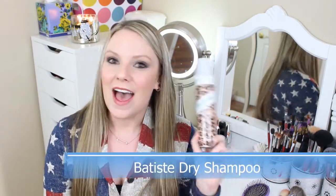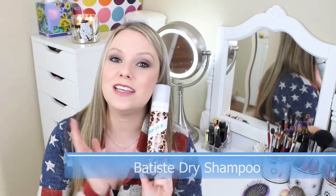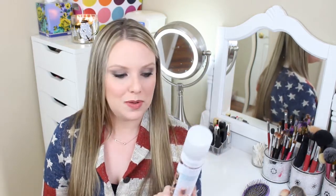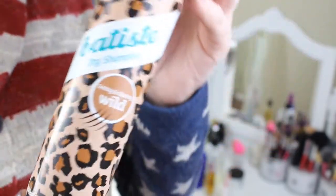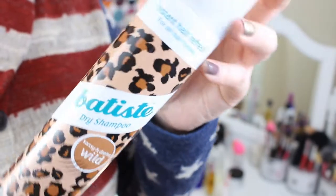Something I did not discover in 2014 but consistently used and raved about all year is the Batiste Dry Shampoo. I absolutely love this product. I cannot have second or third day hair without it. It's reasonably priced, in the $8 range, and it's been a game changer in my hair routine. Prior to dry shampoo, I would wash my hair every day, which is not good for it. I found this towards the end of 2013 and I'm never going back.